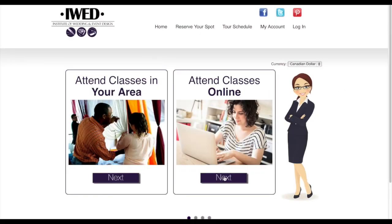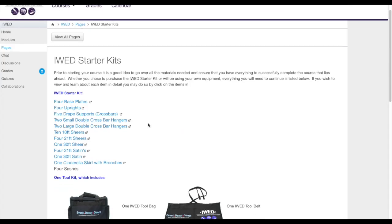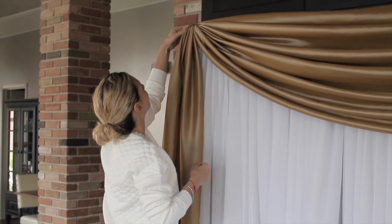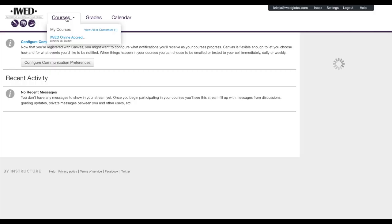Here's how it works. Register at iWedGlobal.com and choose your course. Choose your equipment package depending on your needs. Access your virtual campus where you'll work with a dedicated instructor. Complete your modules in your own home and send photos of your completed work to your instructor, who will give you feedback on your work.